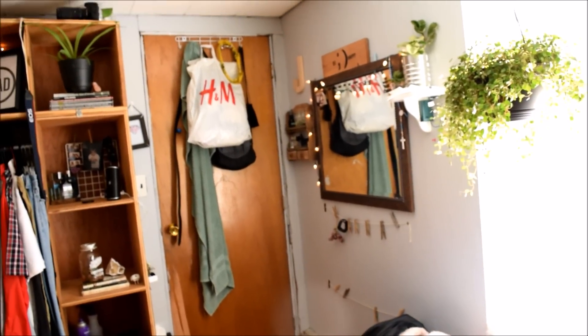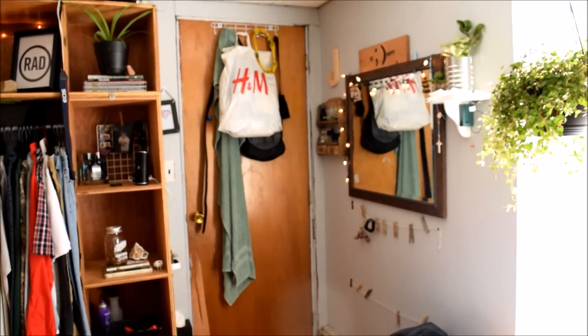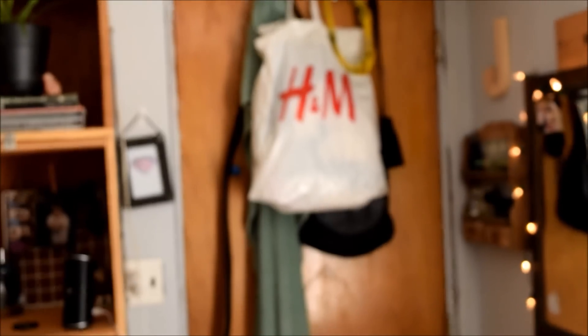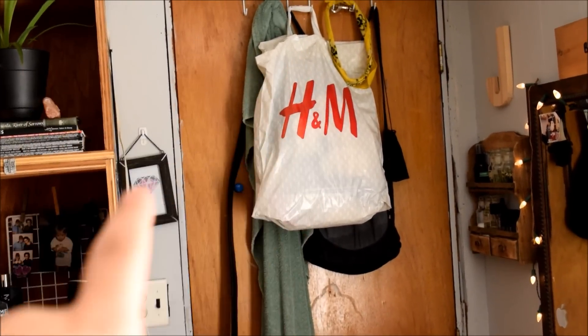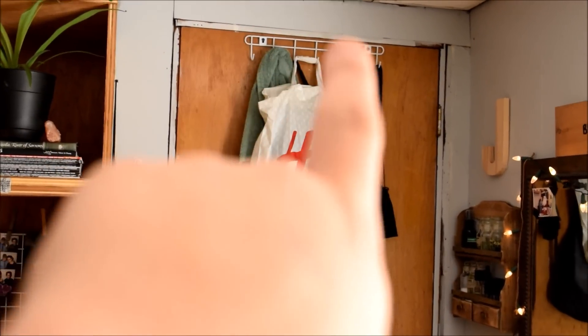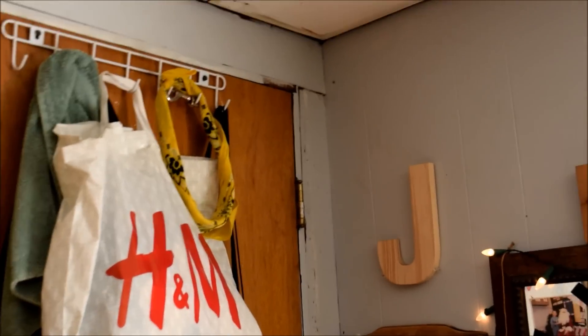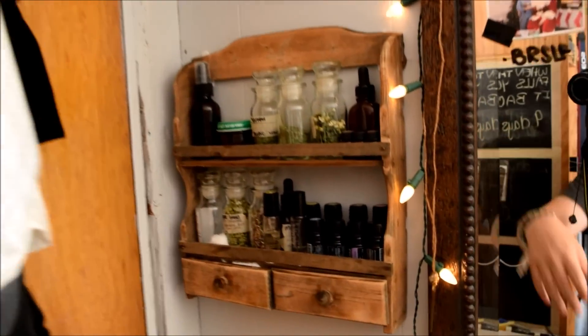I did a room tour like three or four months ago, and a lot has changed in my room. That is my door right there. It is extremely ugly — I hate the color of it. It's like this orange, disgusting color. But I just have like this hook thing, and I have bags and towels and stuff, boring stuff, bandana, crap like that. I have this letter J and then I have my apothecary stuff.